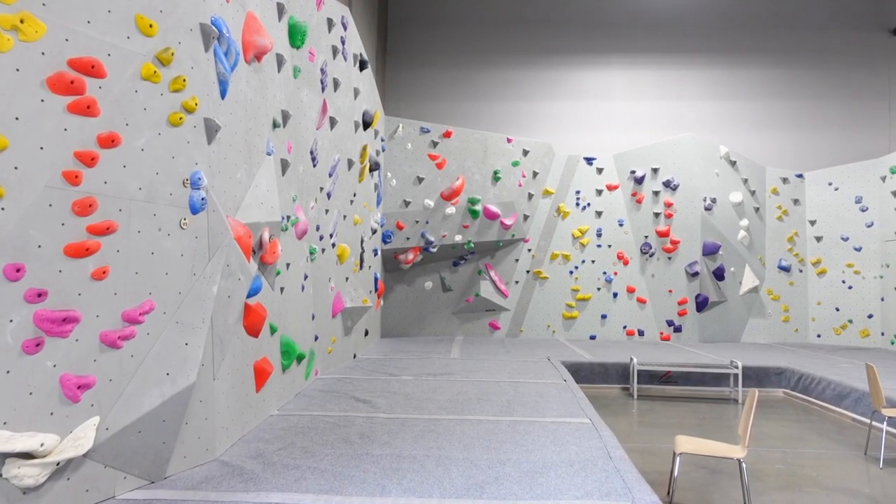There are going to be 12 different bouldering areas and I'm probably going to climb one to two problems in each area just to get you used to the gym and show you around. The first area that we are in is called the horseshoe.